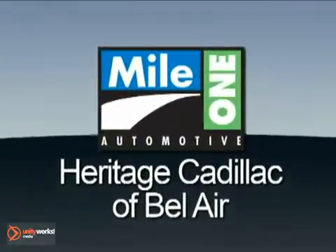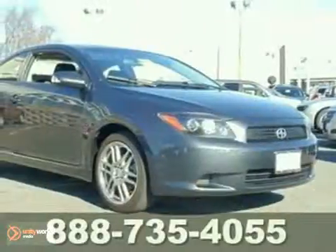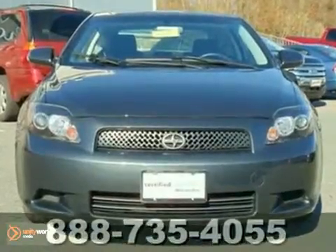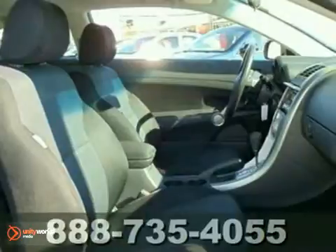Mile One Heritage Cadillac of Bel Air — here's the vehicle for you. You can't go wrong with this one owner 2008 Scion TC with a clean Carfax. This car is in excellent condition and comes with the remainder of the factory warranty.